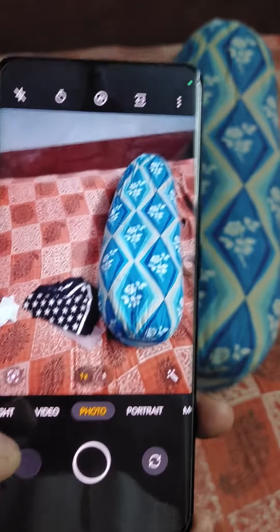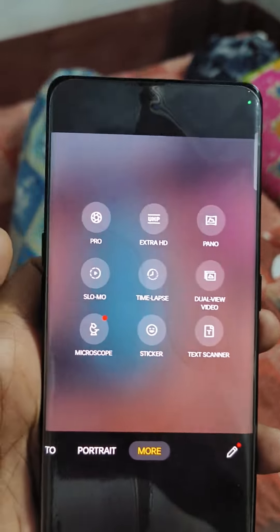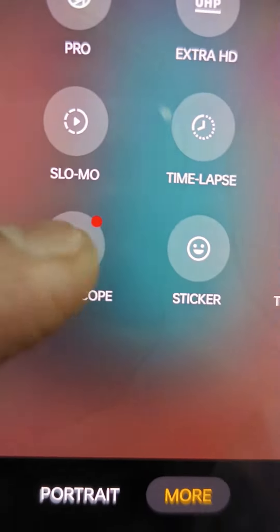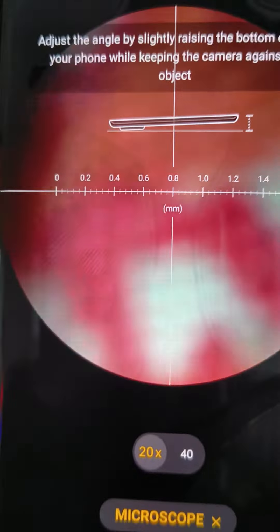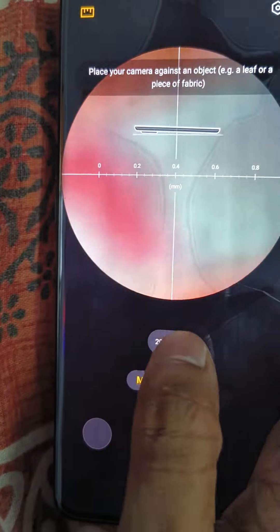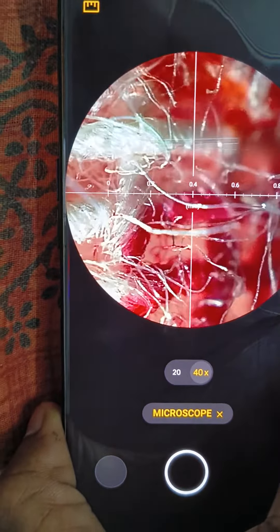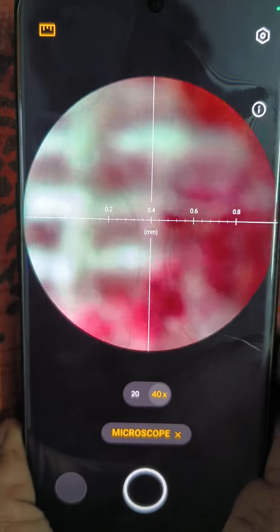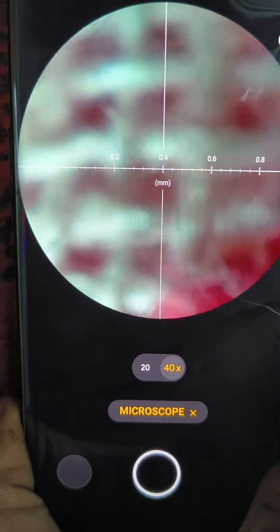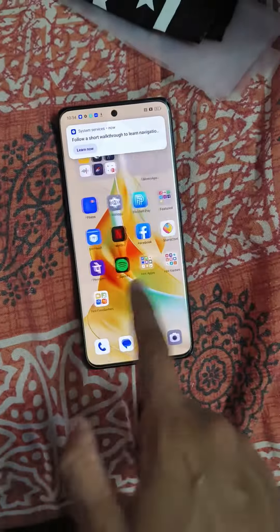This phone has a very good function — a microscope. It's a 40x microscope. See this — this is my bed cover, and you can see the bed cover threads clearly. It's a nice feature of this phone.